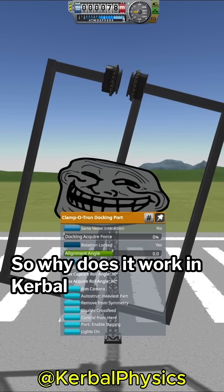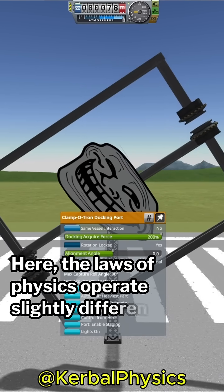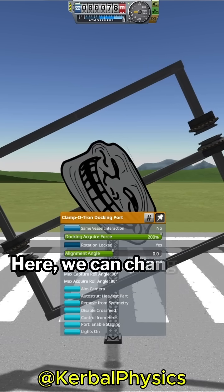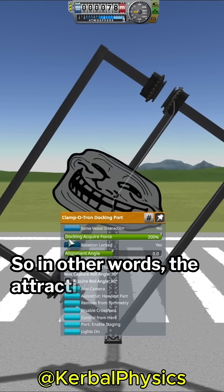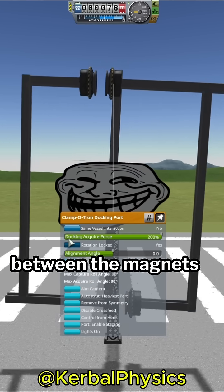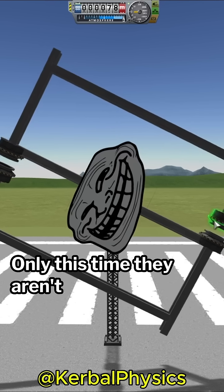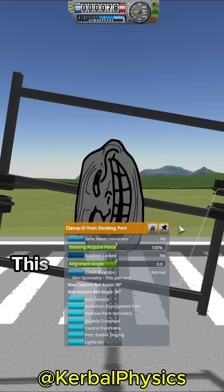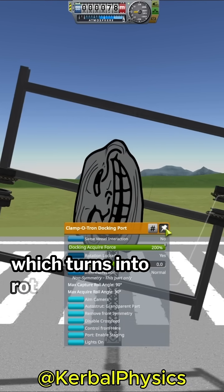So why does it work in Kerbal Space Program? Here, the laws of physics operate slightly differently. We can change the force applied by each magnet independently. So the attractive forces between the magnets still act in opposing directions, but this time they aren't necessarily equal. This produces a net force in a given direction, which turns into rotational motion.